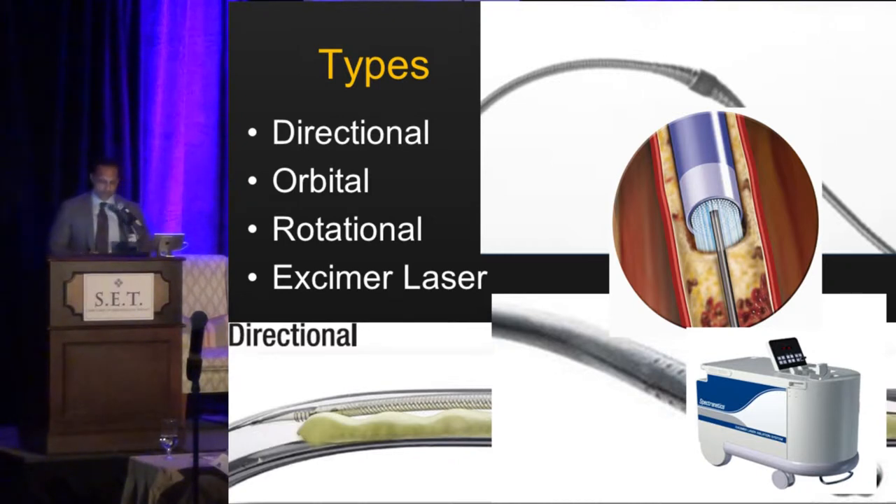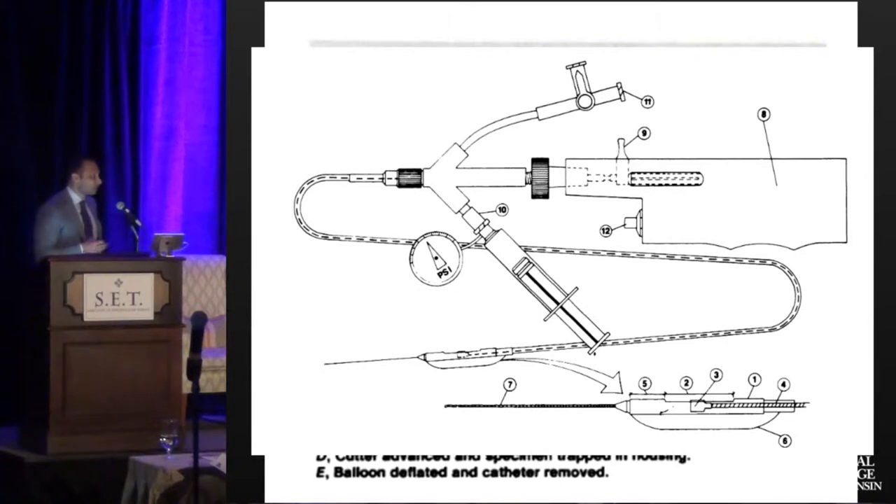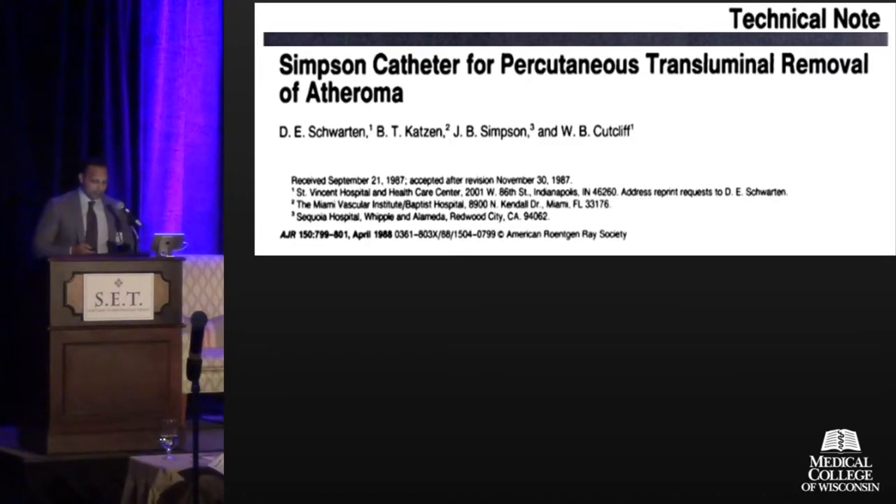These are very different devices in general, and they've been around for some time. This is an old slide — the Simpson atherectomy device, the initial publication. Really just a technical note talking about how the device could be used: an atherotome or cutting device, using a balloon to inflate it and push it against the plaque, then using the cutting mechanism to cut the lesion. This is what the device looked like, first published in 1988.